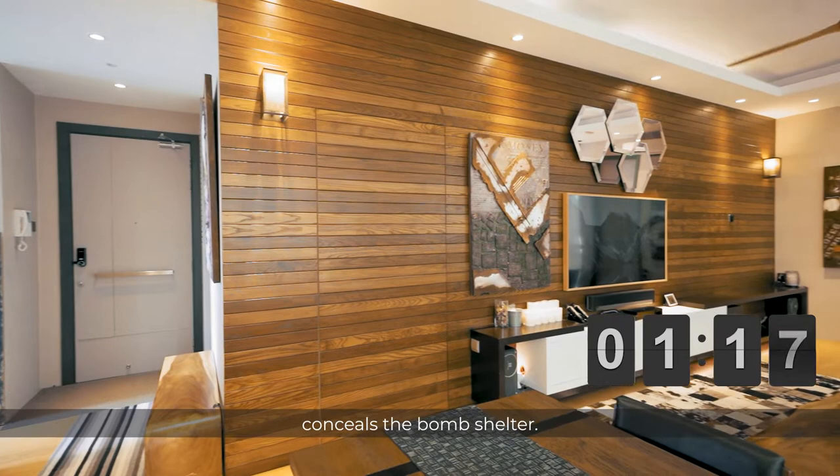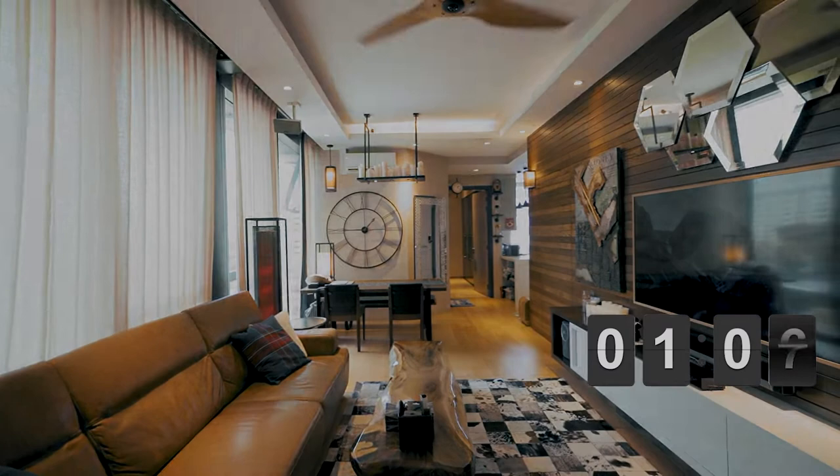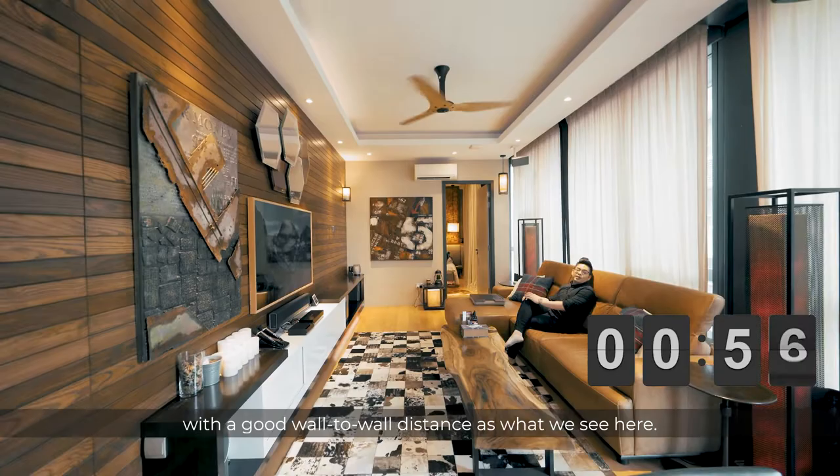The living and dining room interior design utilises premium materials that exudes grandeur while maintaining the coziness of a home. The interior designer made a very smart move by reconfiguring the master bedroom doors so that the owner is able to put in a luxurious six-seater couch with a good wall-to-wall distance, as we can see here.